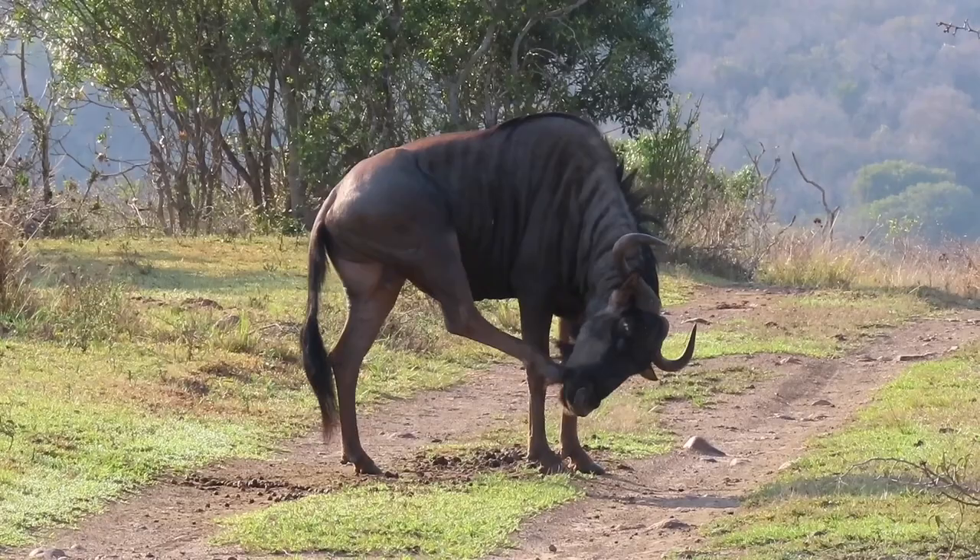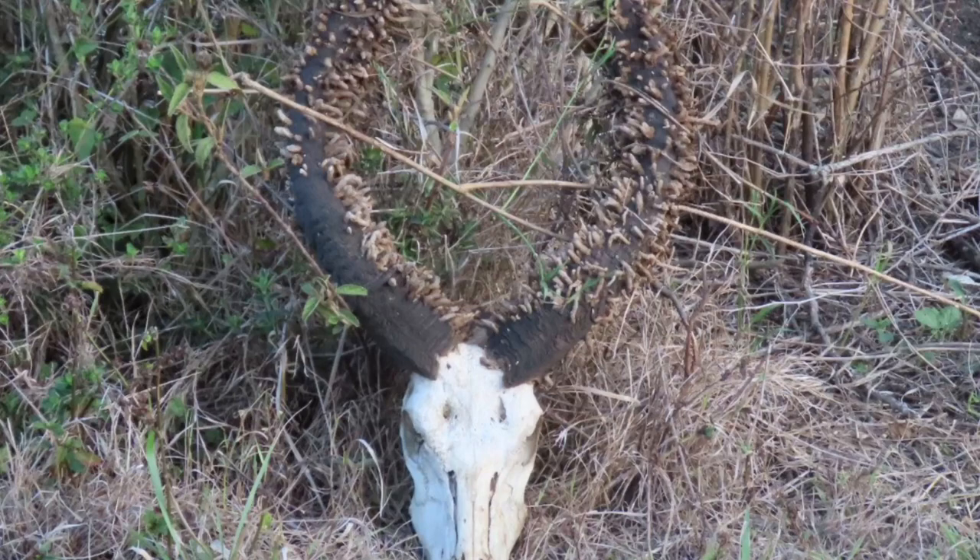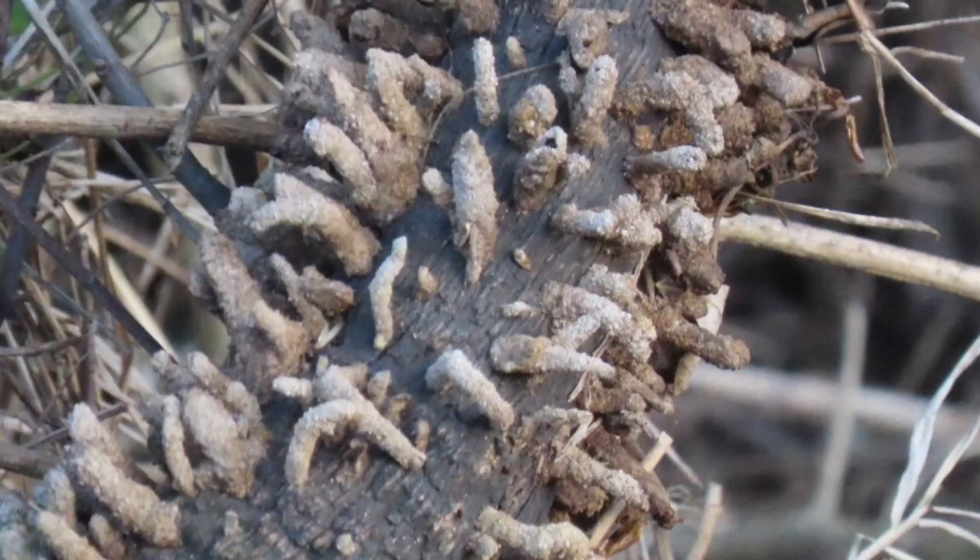You can often see this strange-looking growth on the horns of dead animals. This is the faeces of a hornet moth larvae.